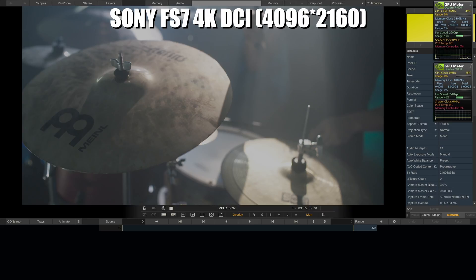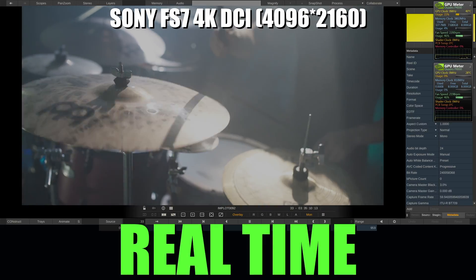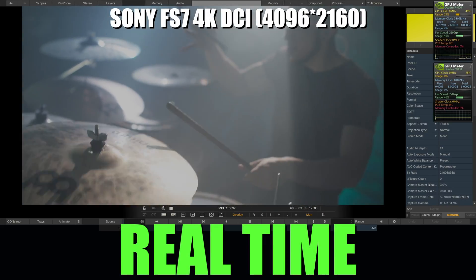Now we'll test the playback in real time of Scratch. We put the timeline in 4K DCI for playing files from a Sony FS7. It achieves to play in real time.